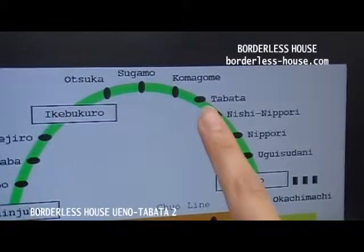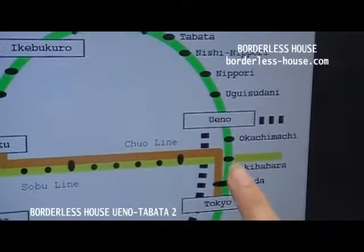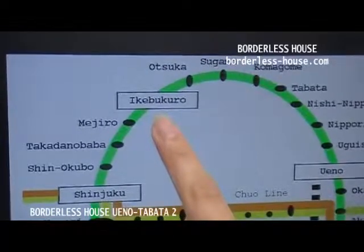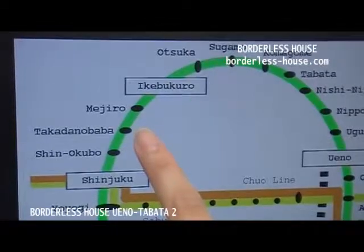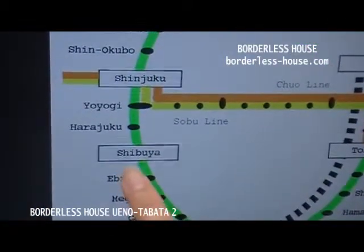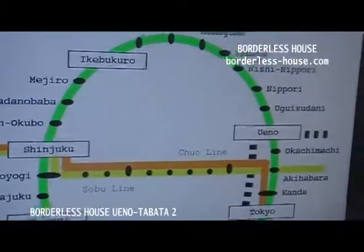Tabata station is on the JR Yamanote line. It takes 4 minutes to Ueno, 10 minutes to Akihabara station. To Ikebukuro it takes only 8 minutes, to Takadanobaba 12 minutes, to Shinjuku 16 minutes, and to Shibuya it takes 23 minutes. All stations are on the Yamanote line, so you can easily access any locations in central Tokyo.